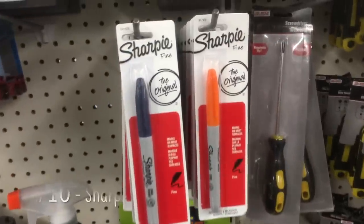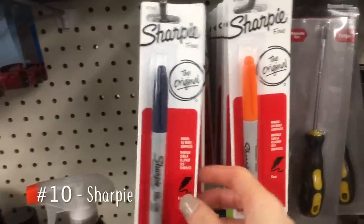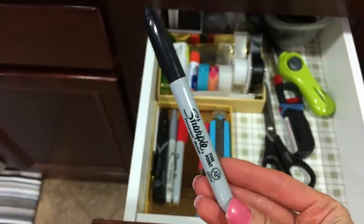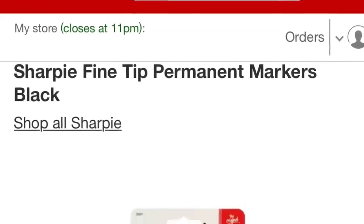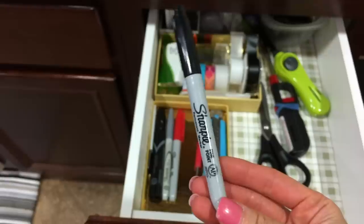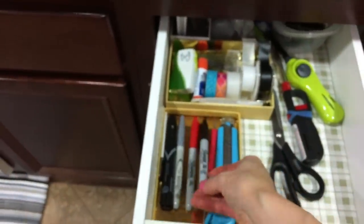Although it's cheaper per pen to buy a multi-pack of Sharpies, we like to buy the single pack from Dollar Tree to replace only the colors that need replacing. This way we won't have to store more than we need, and we avoid having pens dry out, get lost, or be forgotten.